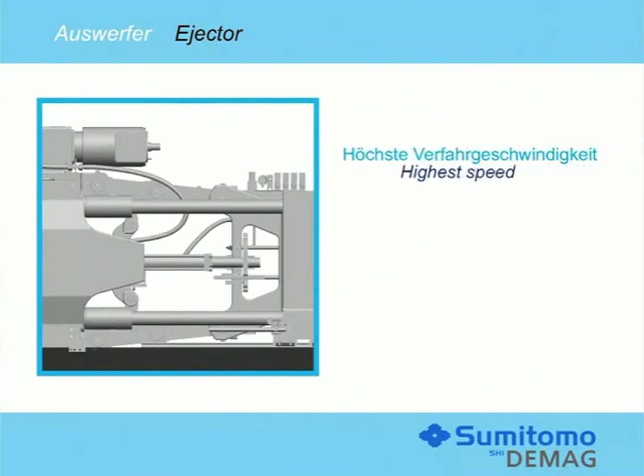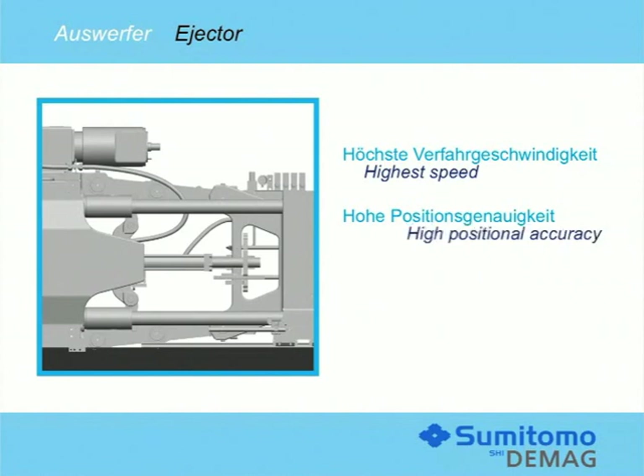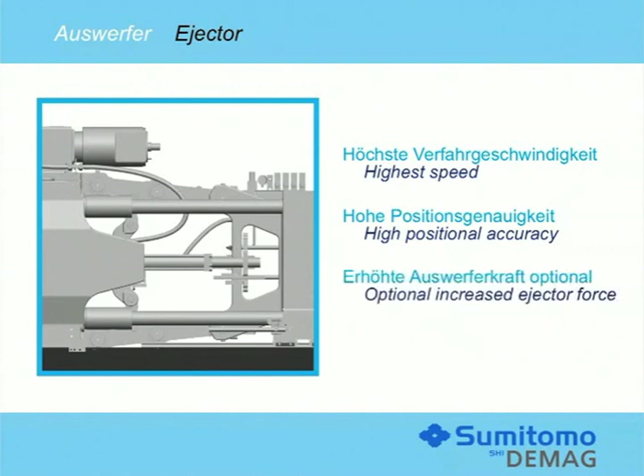The generously dimensioned and dynamic ejector system will be able to produce the highest ejector velocities. High positioning accuracy will be provided by highly dynamic servo valves designed close to a zero overlap. For extreme applications, increased ejector force will be available as an option — with the power, for example, to eject caps that have solidified on the cores.